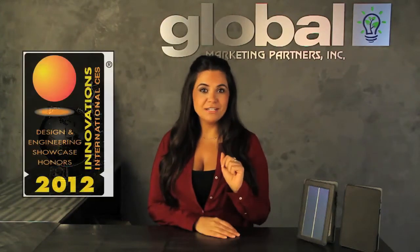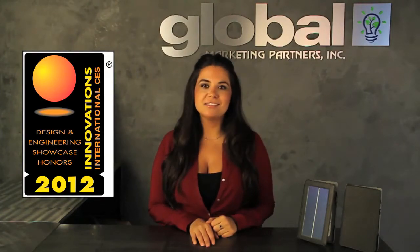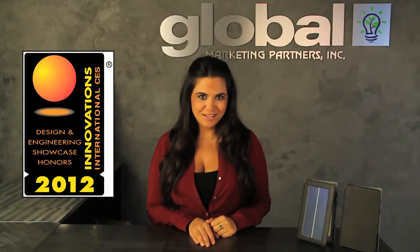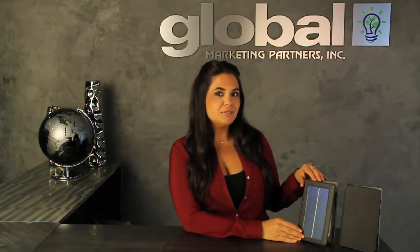Solar Focus actually won the 2012 CES Innovation Award for this product in the Eco Design Sustainable Technology product category. It features an amorphous silicone technology for the solar panel, which is the best available to date on the market.